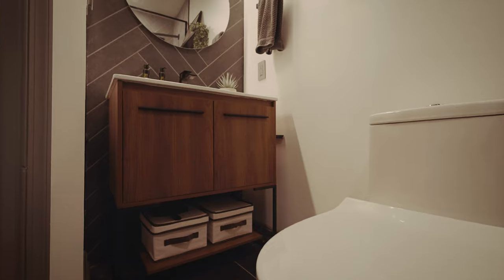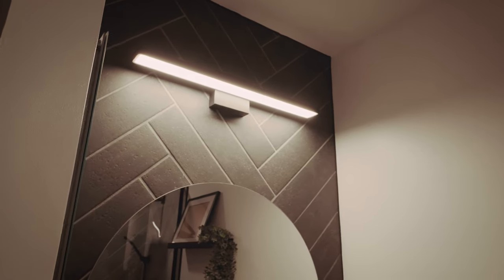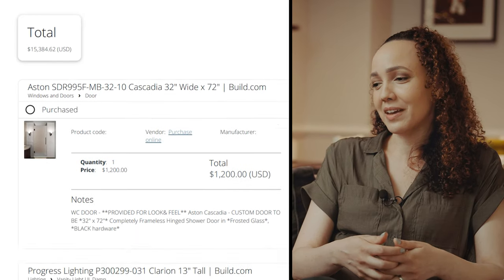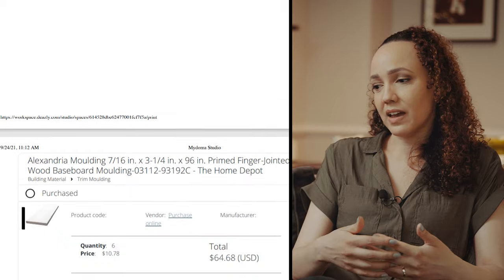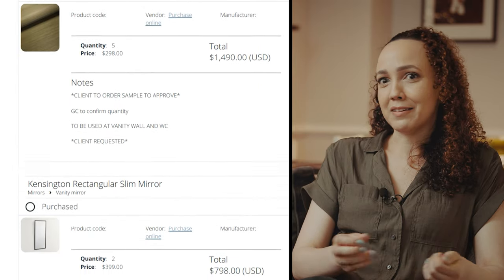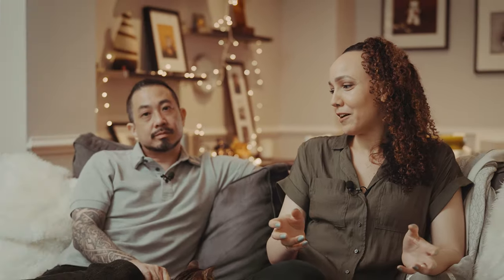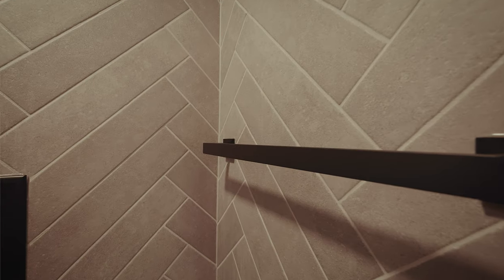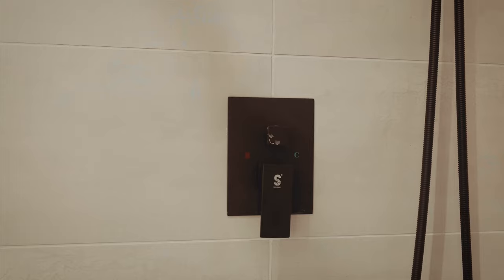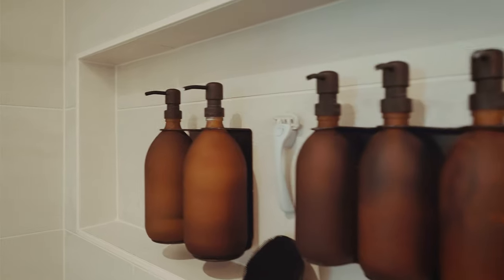There were even links to different tiles so we could see them within the context of the 3D rendering and also see different angles to get a feel for the sheen and texture. It was really thoughtfully done — easy to see how it would all come together and have confidence in that form and function. We had discussions about not wanting little rugs all over the bathroom, and about the tiles and stone having enough grip to really aid our day-to-day use.